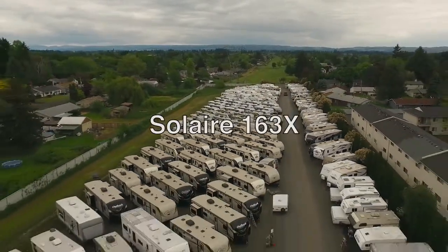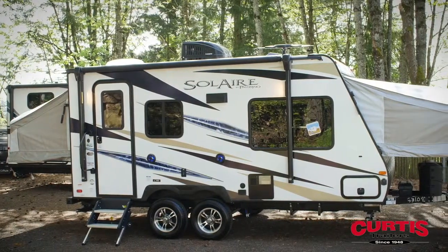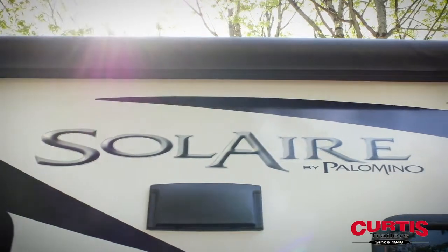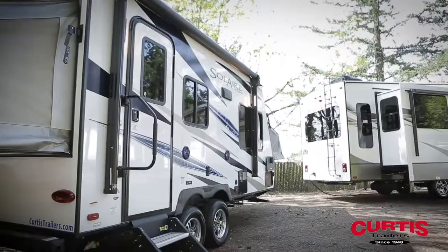Introducing the Solaire 163X by Palomino RV, the hybrid expandable trailer ready for your next adventure. The Solaire's aluminum frame superstructure provides lasting durability, and its lightweight design makes it easy to tow.